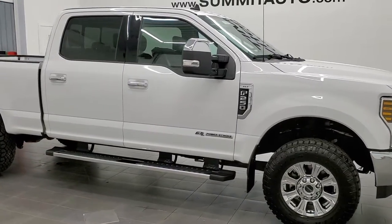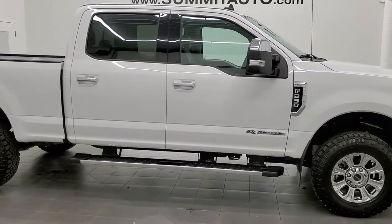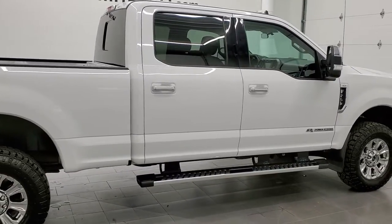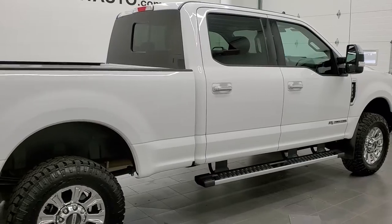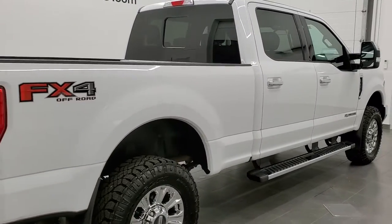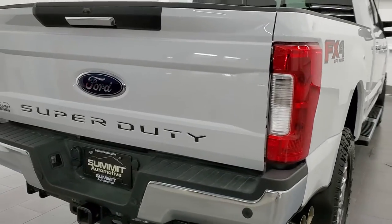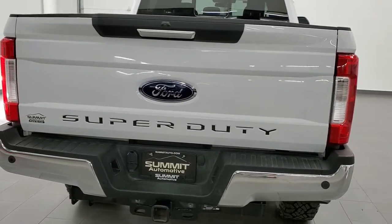This 2019 Ford F-250 Crew Cab Short Box XLT is stock number 11930Z. We are here at Summit Automotive in Fond du Lac, Wisconsin, your new and used heavy duty truck headquarters.